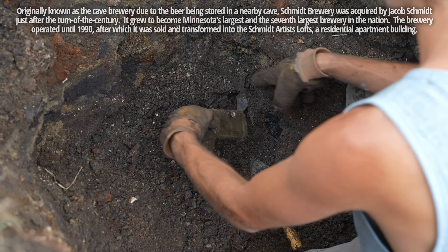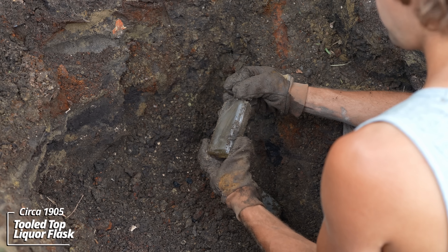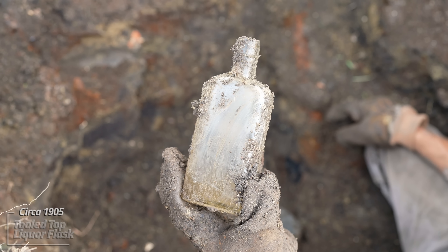What do we have here? Looks like a liquor medicine bottle with a tooled top. Looks like a liquor flask — eagle style with a tooled top. Something directly under it looks like a blank extract bottle, also a tooled top. And that's a tooled top beer — no embossing.